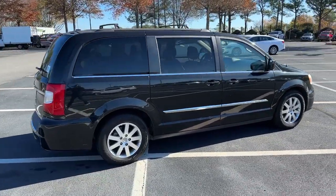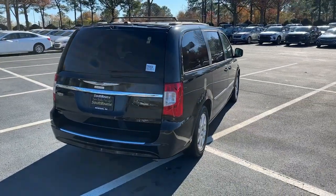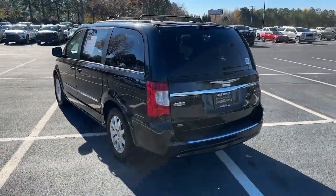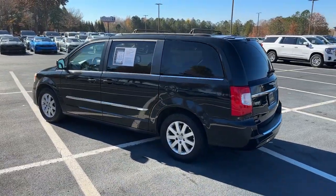This Town & Country delivers comfort, spaciousness, and satisfying performance. Daily errands and road trips are easier and more relaxing than ever before in this handsome, well-built minivan.